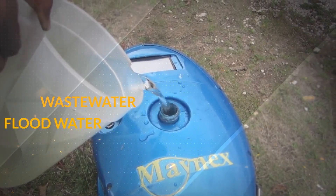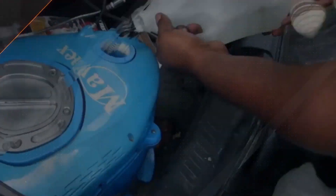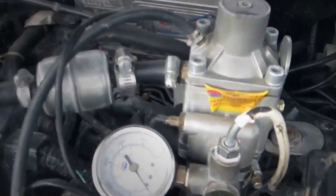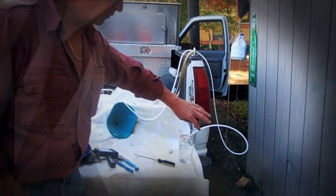Imagine powering your car on ultra clean gas from dirty wastewater, floodwater, seawater, or even your pee. Instead of polluting, you will be adding moisture to the atmosphere as you drive. You can reverse global warming, drought, harmful pollution, and forest fires with all that clean moisture coming out the tailpipe of your internal combustion engine.